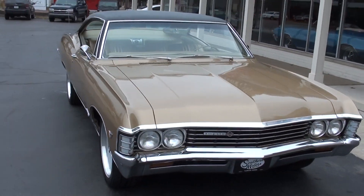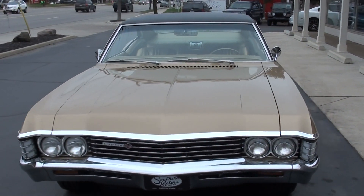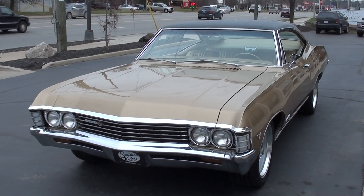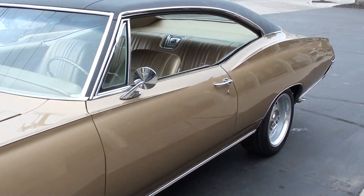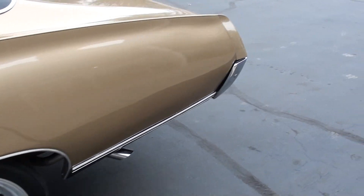Today we're going to take a look at just a gorgeous 1967 Chevrolet Impala Super Sport. Absolutely love this car, guys. Just got back from Florida and I can tell you this is my favorite car that I bought down there. Rock solid Florida car.